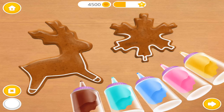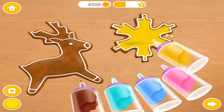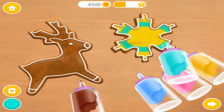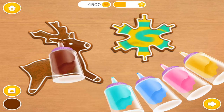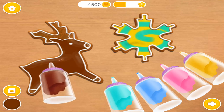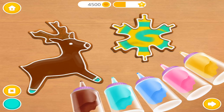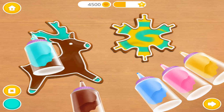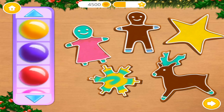You're doing great! Now decorate them the way you like!